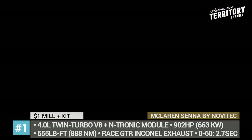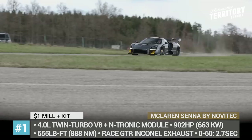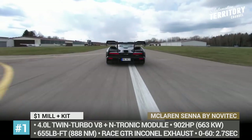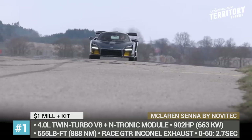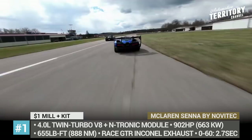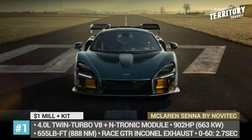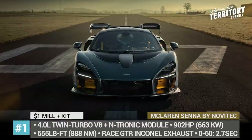This leads to much improved acceleration times. The Navitec Senna can do 0-60 mph in 2.7 seconds, while 0-124 happens in 6.5 seconds. Of course, the tuner does not stop there, giving the car a new interior, mismatched 20 and 21-inch wheels, and a raised GT-R exhaust.